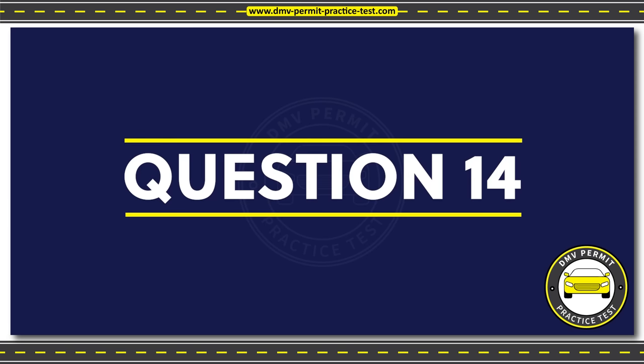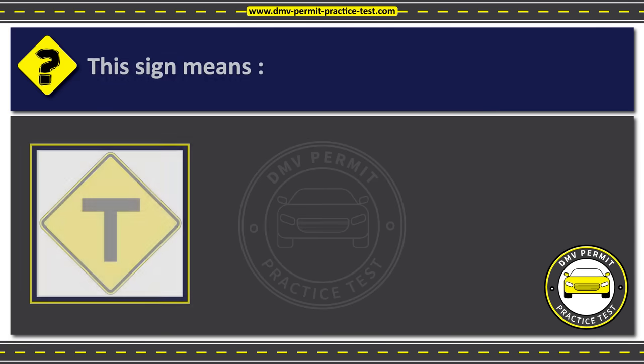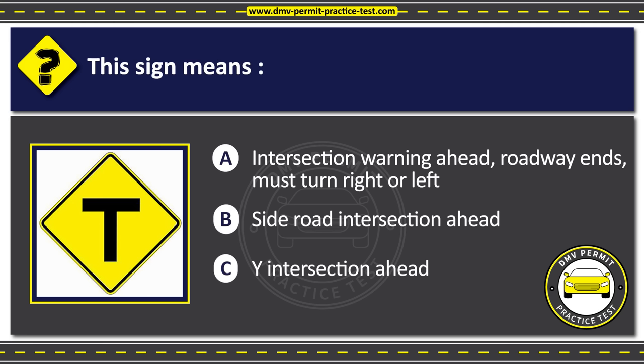Question 14. This sign means: Option A: Intersection warning ahead, roadway ends, must turn right or left. Option B: Side road intersection ahead. Option C: Y intersection ahead. The correct answer is Option A: Intersection warning ahead, roadway ends, must turn right or left.